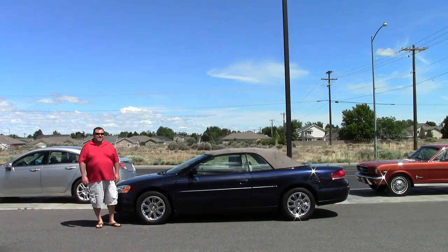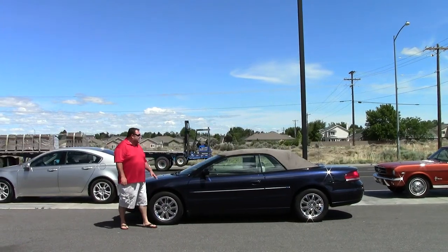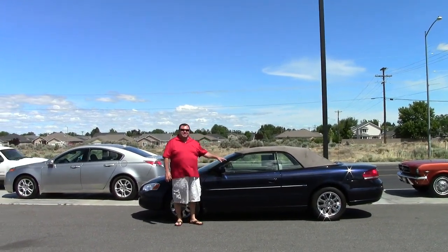Welcome to ExcaliburAutoGroup.com. Today we have a beautiful 2004 Chrysler Sebring Convertible folks, so if you're ready to let your hair blow, this is your vehicle.